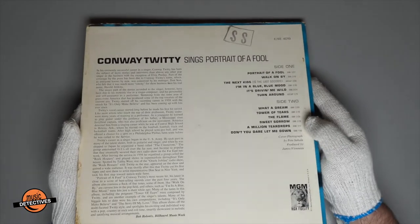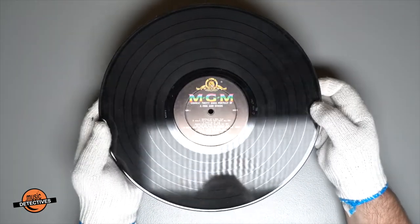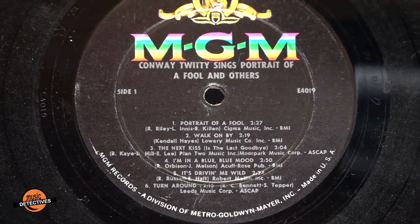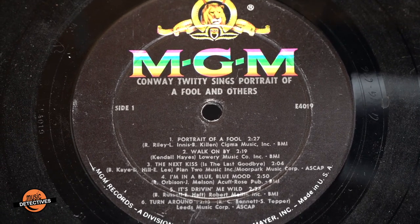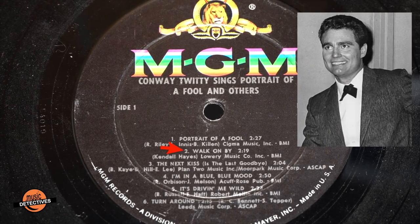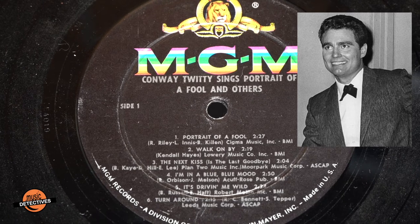On the back, you see the title across the top, songs on the right, and a summary about Conway from Billboard Music Week on the left. Now looking at the vinyl label, it says 'Conway Twitty Sings Portrait of a Fool and Others' — this album has an identity crisis! Among the list of songs, we see 'Walk On By' — it's the Leroy Van Dyke hit from a year earlier. It would be Leroy's most successful song, as it stayed at number one for 19 weeks on the country charts.